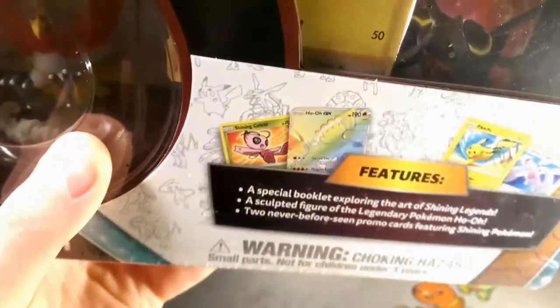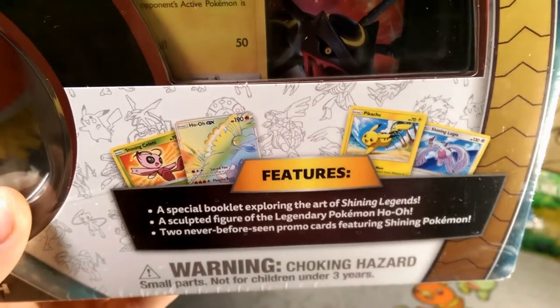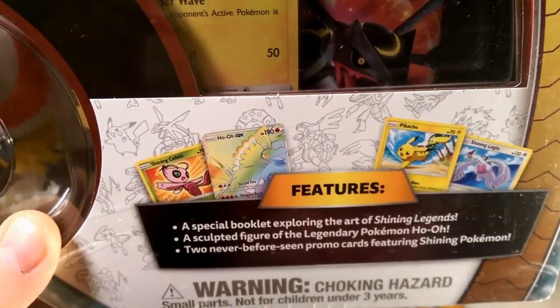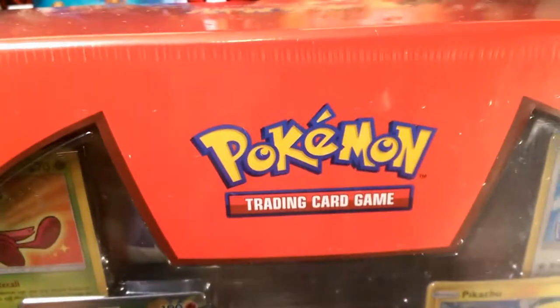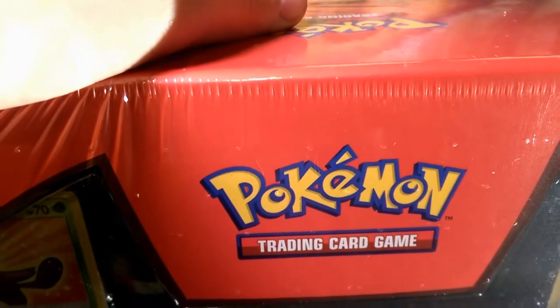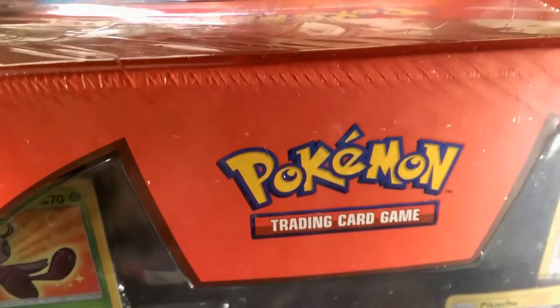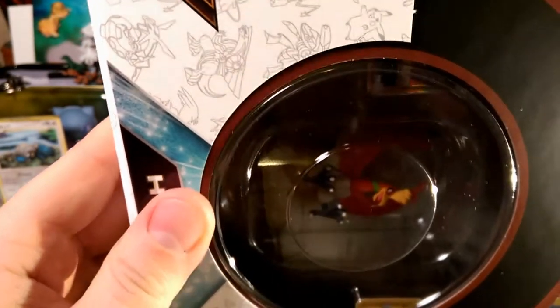This thing comes with four promos: a Celebi promo, Ho-Oh promo, Shining Lugia promo, and a Pikachu promo. It has a booklet exploring Shining Legends, a sculpted Ho-Oh figure, and two never-before-seen Shining Pokémon — that's Celebi and Lugia. Exciting news: I also won one of these, which I believe is in the mail. I'll shout out the guy I won it from in that video. But for now, we're busting open this one from the family — shout out to fam for great Christmas gifts!